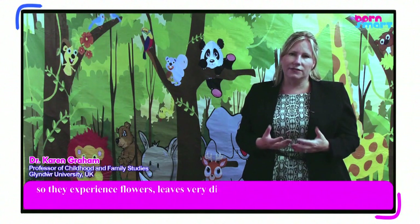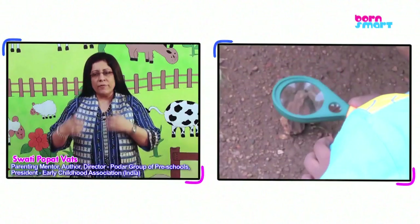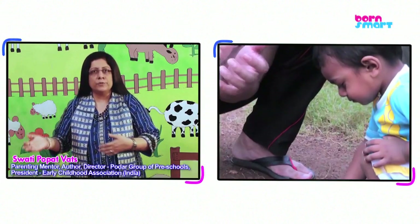So they experience flowers, leaves, a very different picture emerging through the magnifying glass. Your everyday activities with the toddler are giving your toddler a different point of view.